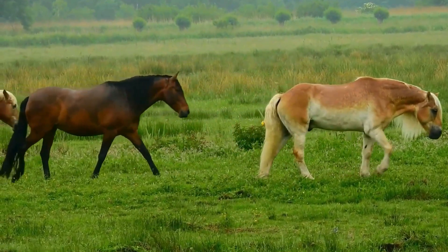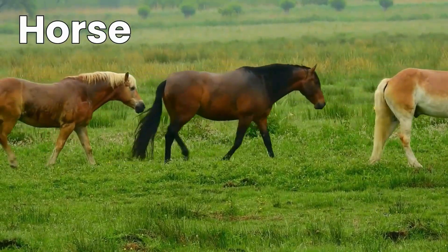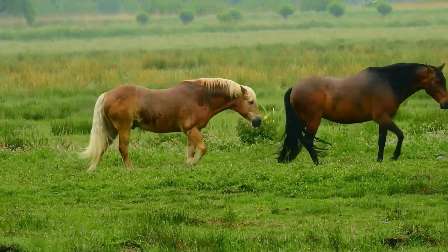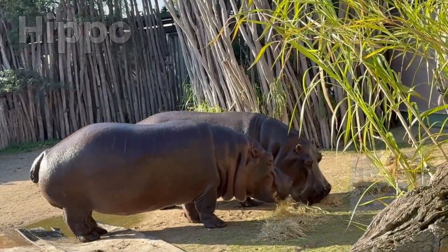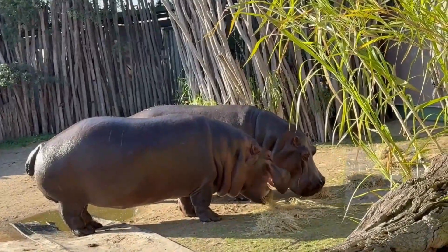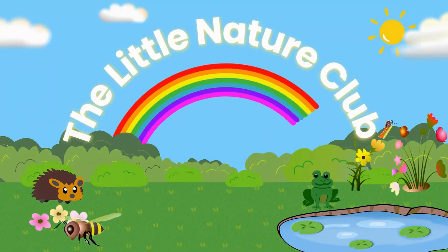Can you think of anything in nature that begins with the letter H? Maybe a horse. Or maybe a hippo. If you've had fun today, come and join the Little Nature Club once more for another adventure full of wonder, learning and so much more. Goodbye!